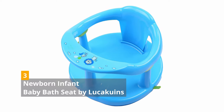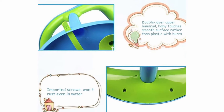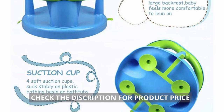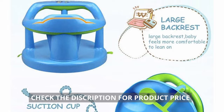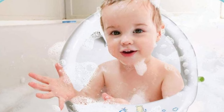3. New Worn Infant Baby Bath Seat by Luca Keuens. Made from high-quality plastic, the seat is comfortable without sharp edges. It has four suction cups that provide a powerful base suction. With a high backrest and an armrest, the seat is secure and provides the baby with 360-degree support.